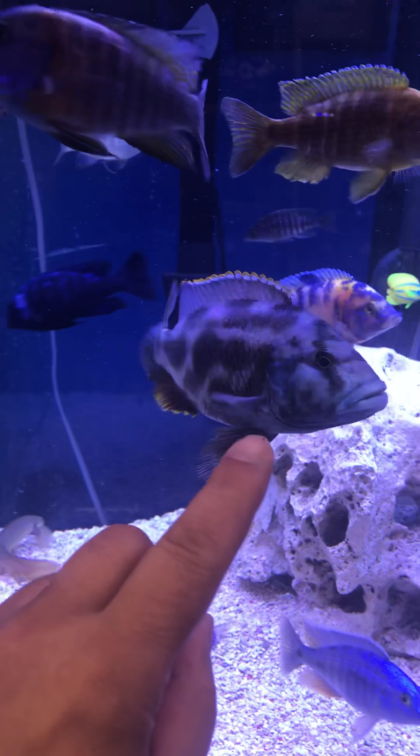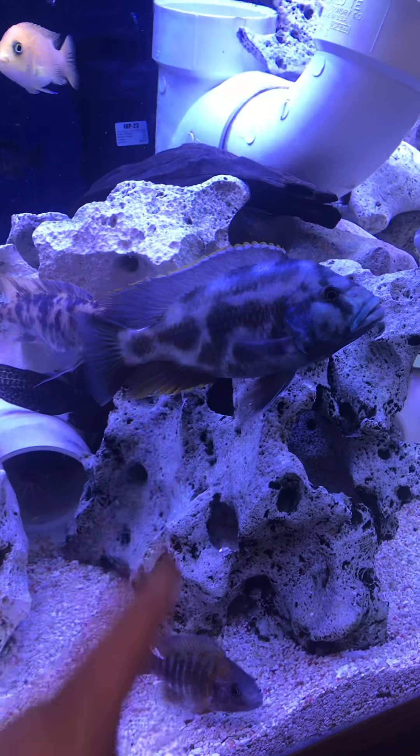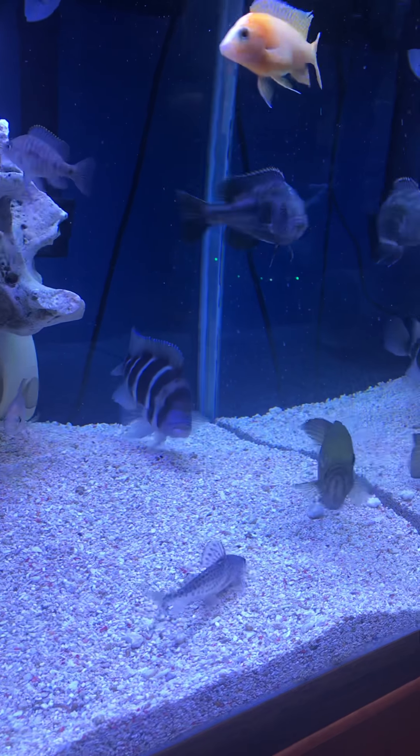Livingstonii. This one's coloring up really nice — they're usually more colored up than that. I have another one in here that's not colored up; they're just camera shy. That one's a little smaller.